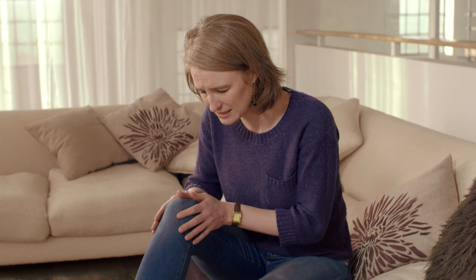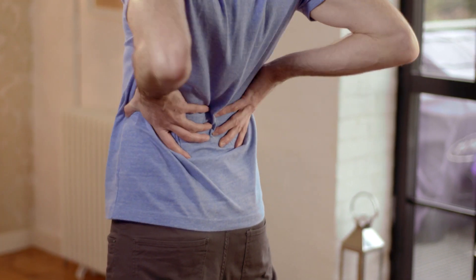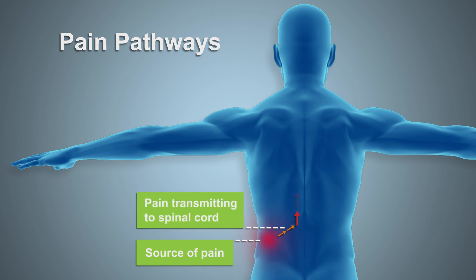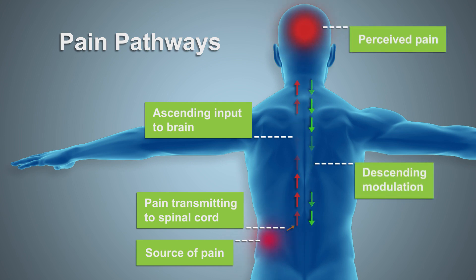About a third of the adult population suffers from some form of chronic pain, and drug therapies have limited effectiveness for these individuals. Chronic pain perception is a result of sensory amplification by the central nervous system — we refer to this as central sensitization. Central sensitization serves to maintain pain even after the initial injury has healed; therefore, chronic pain is often poorly correlated to the degree of peripheral tissue injury.